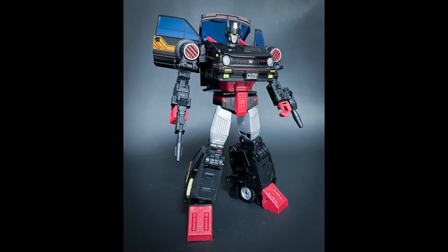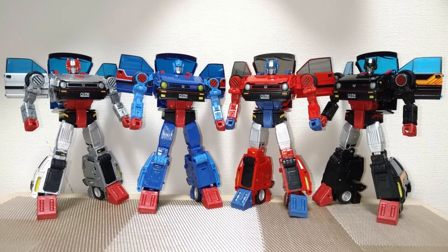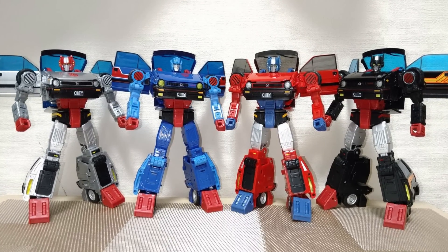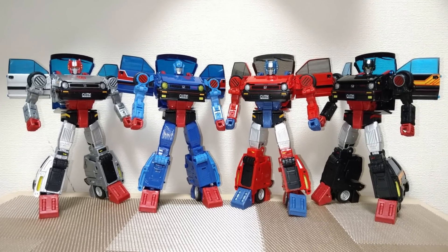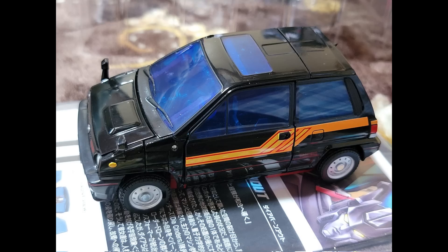We've got yet another repaint of the Masterpiece MP53 — this is the Plus B Diaclone Burnout. This mold looks really good; I actually have one of these figures and need to do something with it. These are the rainbow figures that are out there — I think the red one looks the coolest. I didn't want the blue one because I already had the blue one with X-Transbots. Here it is in its alt mode, and yeah, it looks pretty much what you'd expect with this mold.